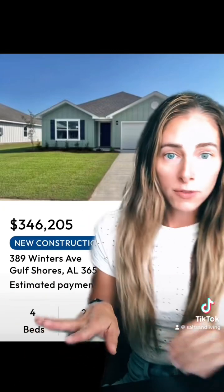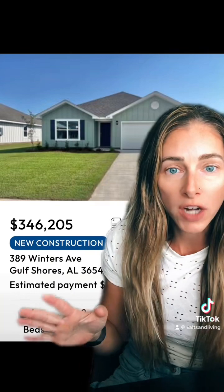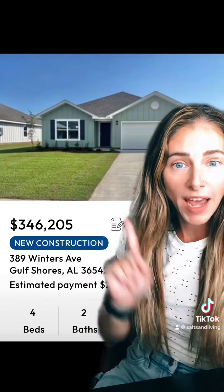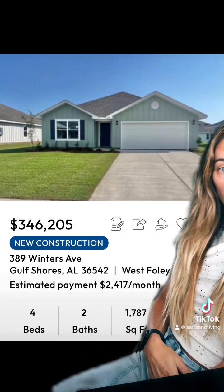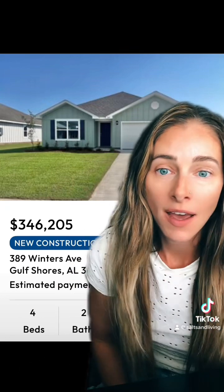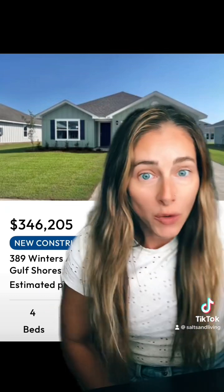Here's another home in Gulf Shores. If you are north of the islands, you've got a lot of new construction going on. This one is going to be off of County Road 8 — $346,000, new construction, four bedroom, two bath, your typical 1,700-1,800 square foot home in a subdivision. We have a lot of that going on down here, and that's going to be your most affordable option to get a new house in Gulf Shores.